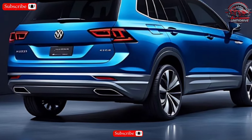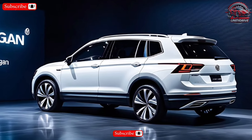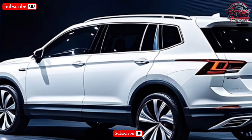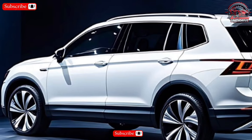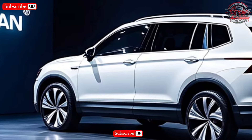The Tiguan offers a variety of comfort and convenience features, including dual-zone automatic climate control, heated seats, and a panoramic sunroof. These features will make your drives more enjoyable, whether you're commuting to work or taking a road trip.